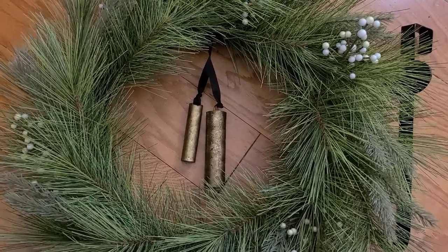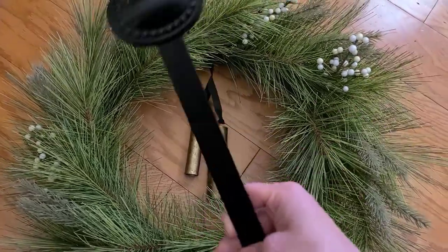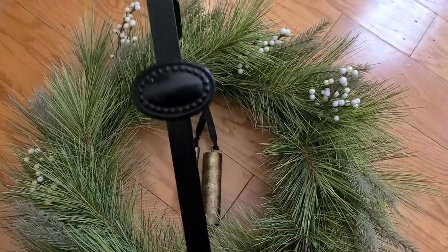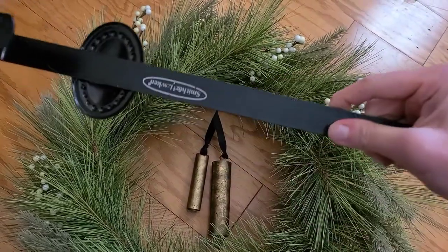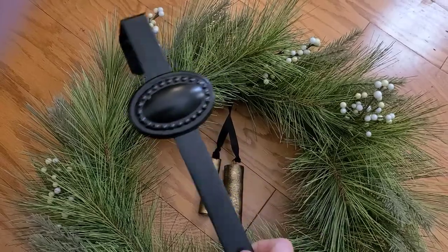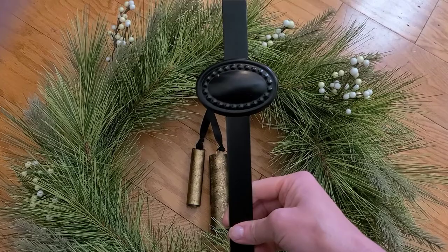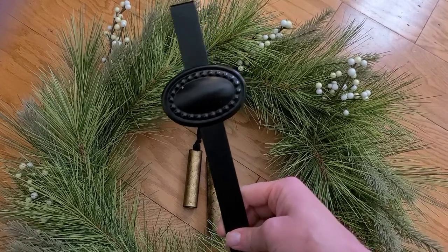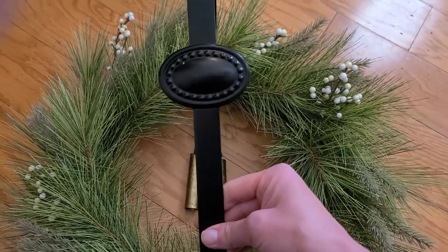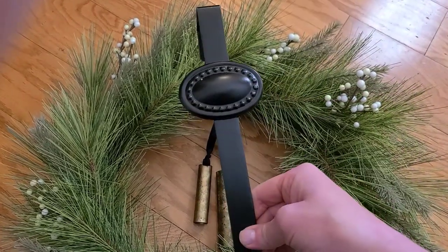I also have a wreath hanger that was from Target years and years ago. It's the Smith and Hawken brand, which I don't know if they have anymore. I got this years and years ago — I think we lived maybe two houses ago — and I think this will be the perfect complement to it. So let's see how it looks on the front door.